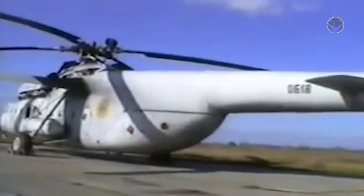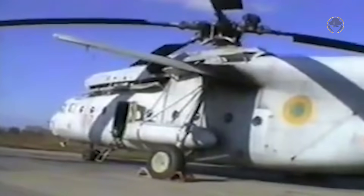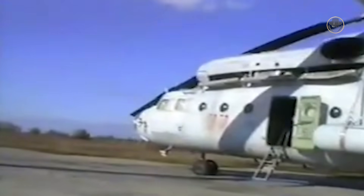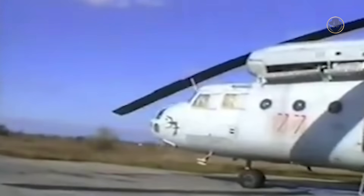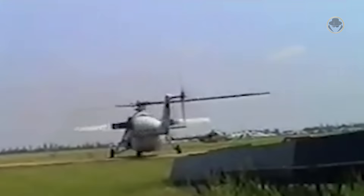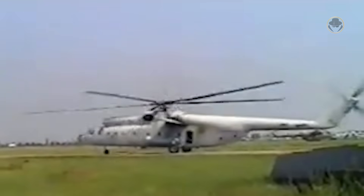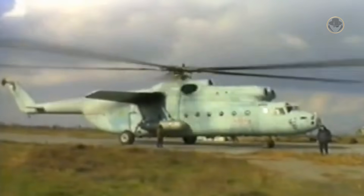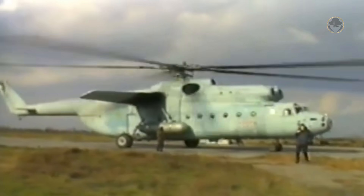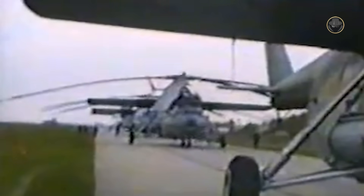Seeing this giant flying was undeniably an awe-inspiring experience. The Mi-6 has always been one of the most remarkable achievements of the Soviet aviation industry. Alongside carrying troops and materials, it sacrificed itself to prevent a radioactive disaster from befalling the world. The Hook is undoubtedly a true legend. Thanks for watching our video, and please don't forget to subscribe to our channel and click the bell button to be notified of our new videos. You can also click the join button to support our channel, and as always, we would greatly appreciate all of your likes, comments and shares.